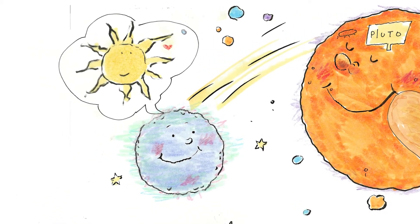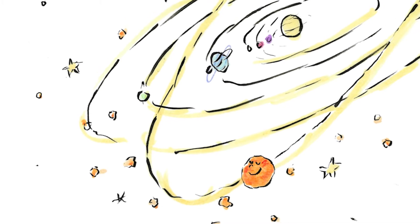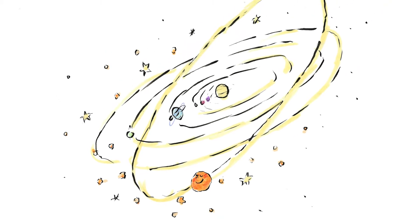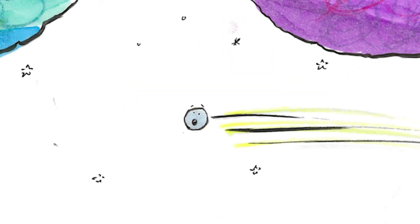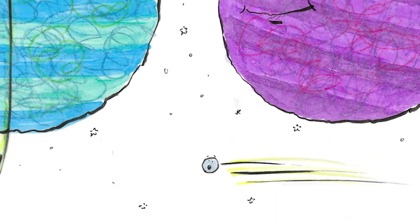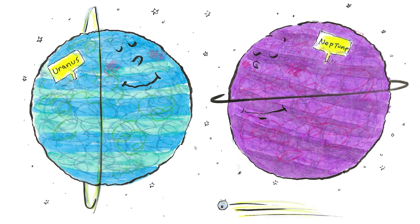The comet waved and then began swinging out towards the sun. It was a long trip, but there was so much to see. There were icy worlds with beautiful stars and galaxies shining in the distance. Soon the comet came by the giant icy planets Neptune and Uranus. They were so big that they didn't notice Temple Tuttle as she passed by. Such beautiful big icy planets, thought the comet.